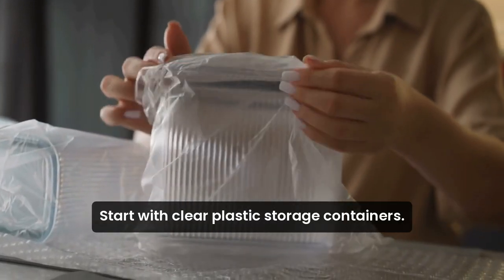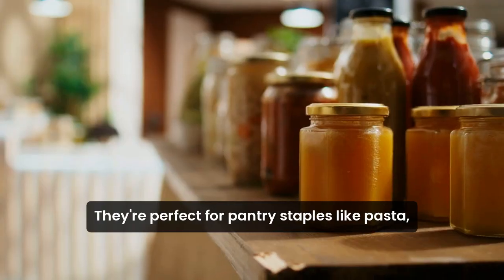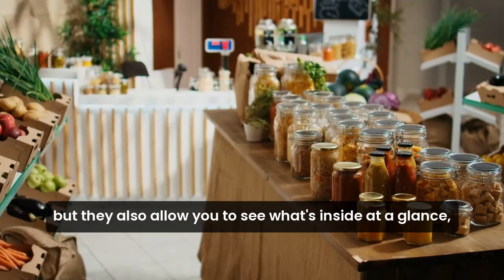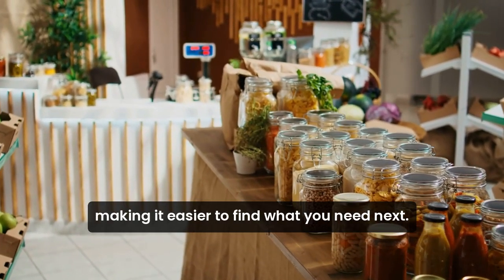Start with clear plastic storage containers. They're perfect for pantry staples like pasta, rice, and cereals. Not only do they keep your food fresh, but they also allow you to see what's inside at a glance, making it easier to find what you need.